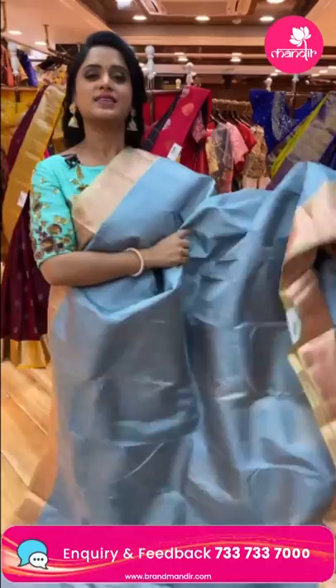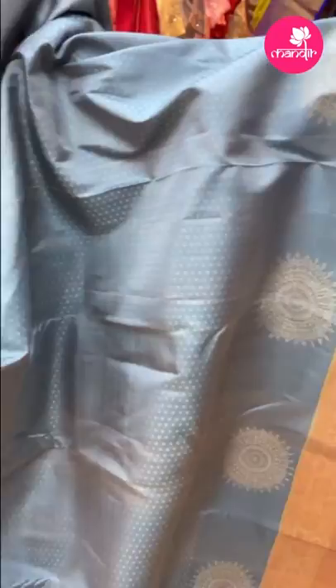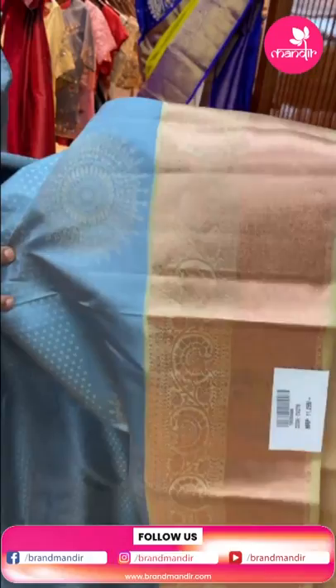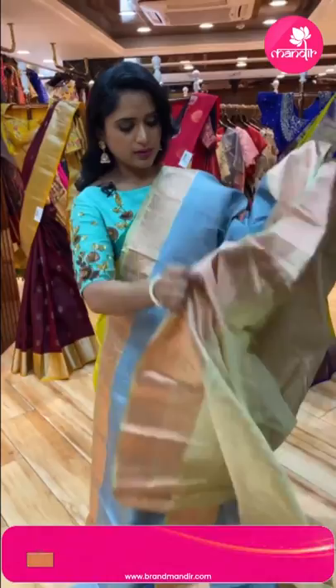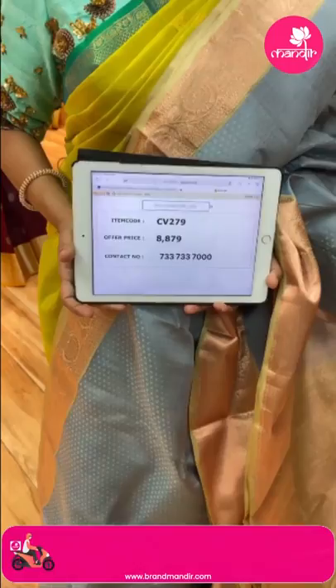Next saree — gray and cream color combination, also seen as ice blue. All over the body has small silver zari dots. The main border feature is huge florals within circles, cross lines border, and floral jali. The pallu has floral brocade with copper zari circles. Contrast blouse with border. Weaver's price 8,879, item code CV279.